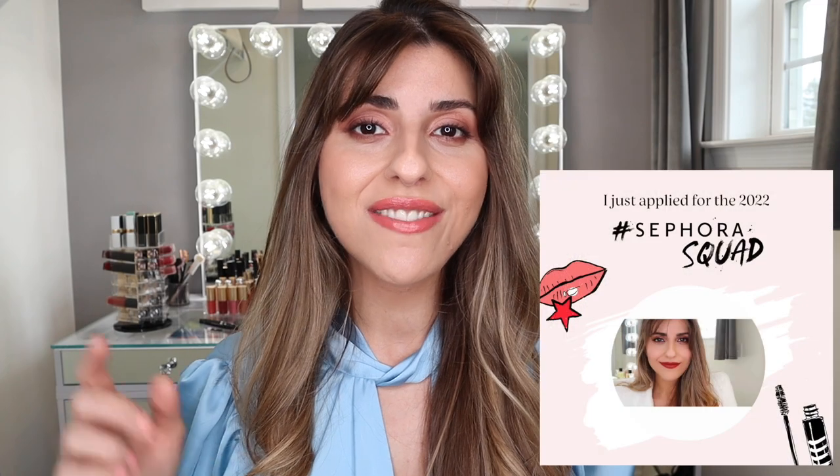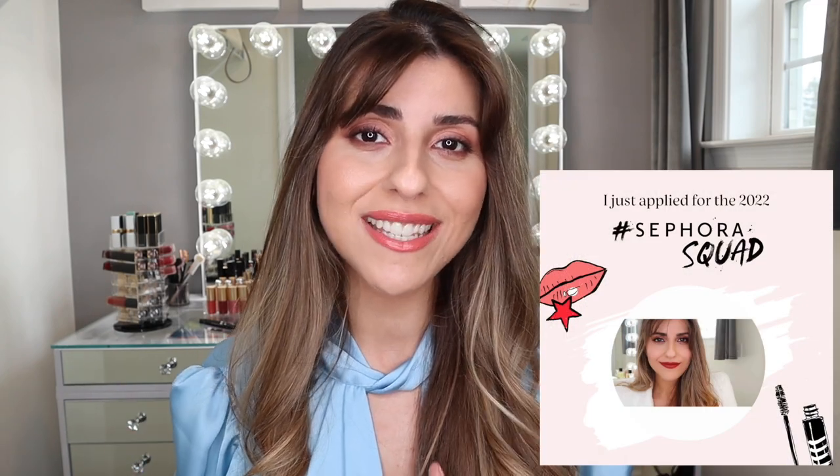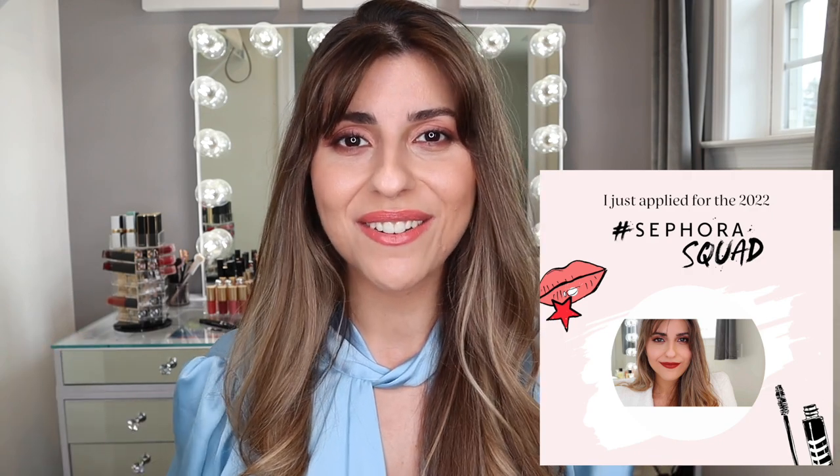And that is my review of the new Chanel summer collection for 2022. I hope you guys enjoyed watching this video and I hope it made it easier for you to select a few pieces out of this collection or the entire collection itself. Don't forget to click on the link below — I did apply to Sephora Squad for this year and I would really appreciate your support. The link again is down in the description box. Thank you guys so much for watching. I will see you in my next video.